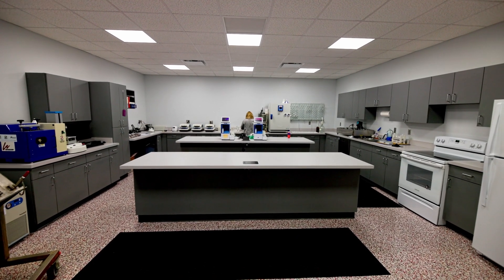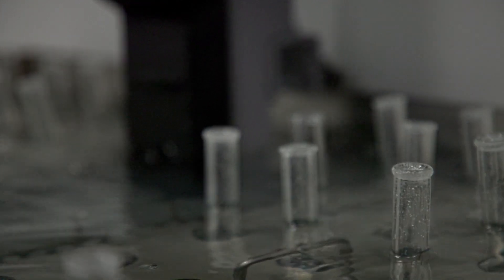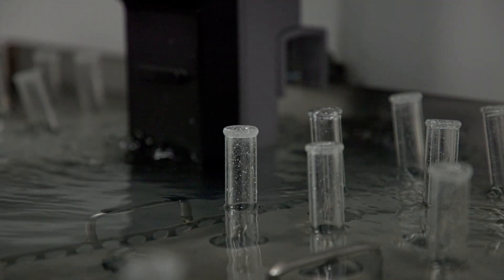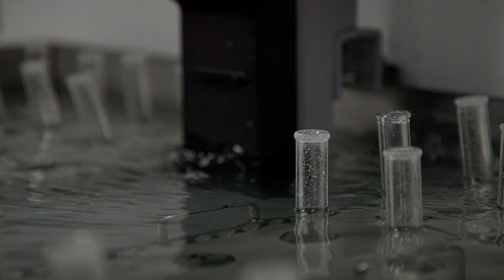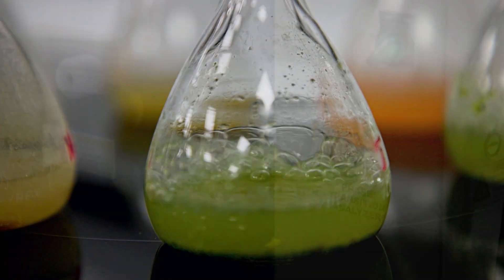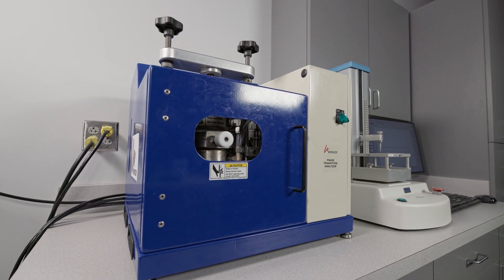Some of the benefits of having the lab here at the Tech Center is to help get the results immediately when we are doing test runs right here. It helps them be able to adjust with what they're doing in the middle of the run. We do a lot of testing for customers that send product in. Our biggest test that we do is starch gelatinization. We also offer a PTA, which is designed by Wenger.